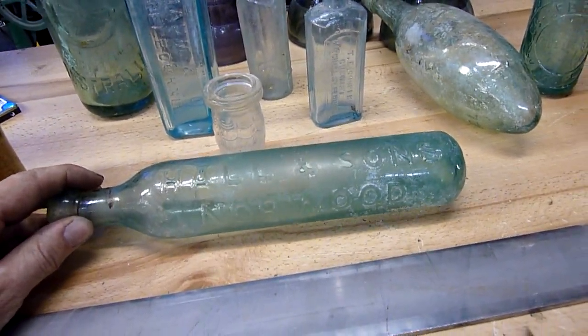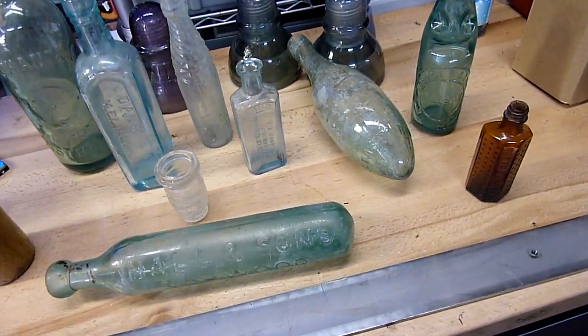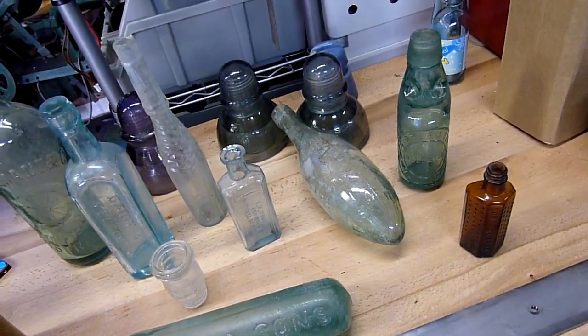You can see this sausage bottle has a seam and a separately applied top as well, and that's a Hall & Sons Norwood. I don't know exactly what would have been in these — maybe oil or something like that, food oil like olive oil. Spirits perhaps, I don't know.